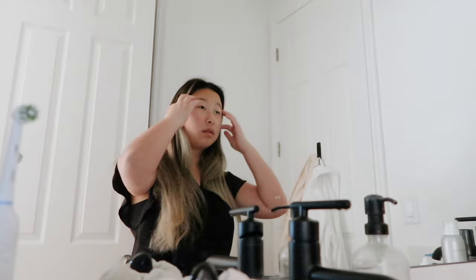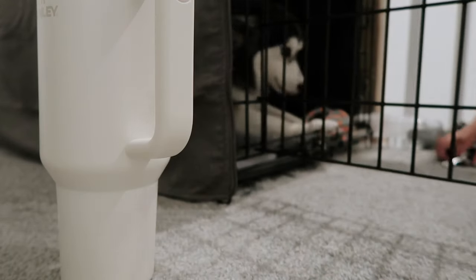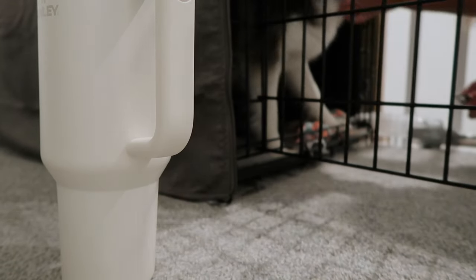I put on C by Armani — it smells so good. These are the scrubs I chose to wear for the week, just because I always change when I get to the hospital. Next I let out my dog and tell her good morning.